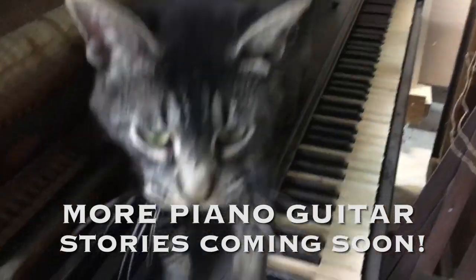You going to play us a song, Benny? Meow. Meow. Meow.